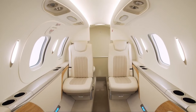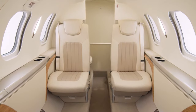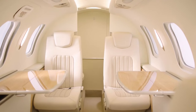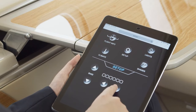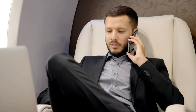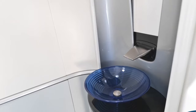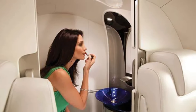Moving on to the materials and finishes, the HondaJet Elite 2 showcases a combination of high-quality materials that exude sophistication. Premium leather, polished wood, and sleek metal accents contribute to an upscale and refined atmosphere. The attention to detail is evident in every aspect of the cabin, from the stitching on the seats to the carefully crafted cabinetry. The cabin is equipped with state-of-the-art avionics and entertainment systems. Passengers can stay connected and productive during the flight with integrated Wi-Fi, allowing for seamless communication and browsing. The jet also features a private lavatory designed to optimize space without sacrificing comfort, with high-end finishes that reflect the aircraft's overall luxurious feel.